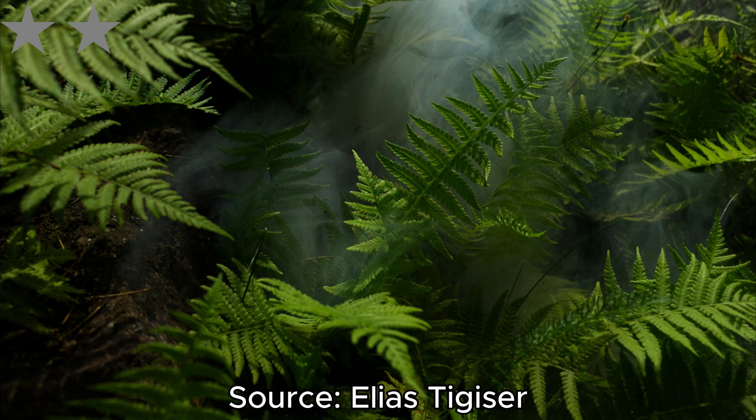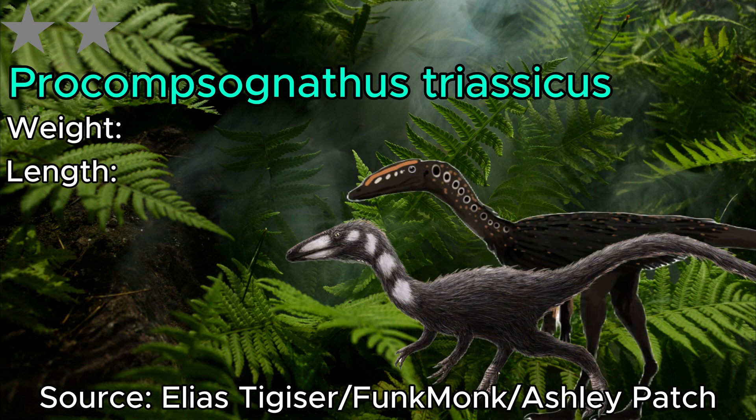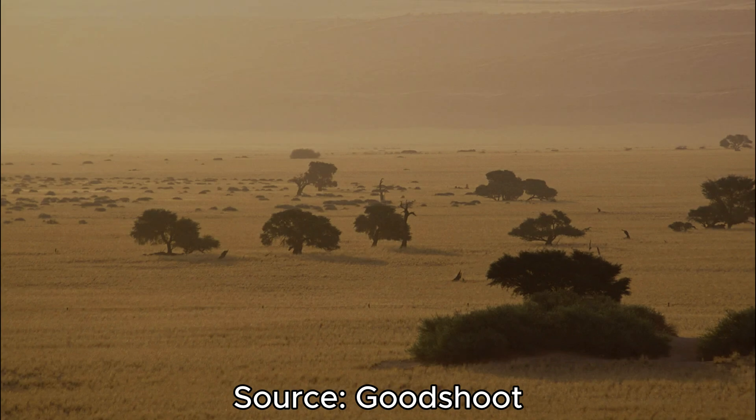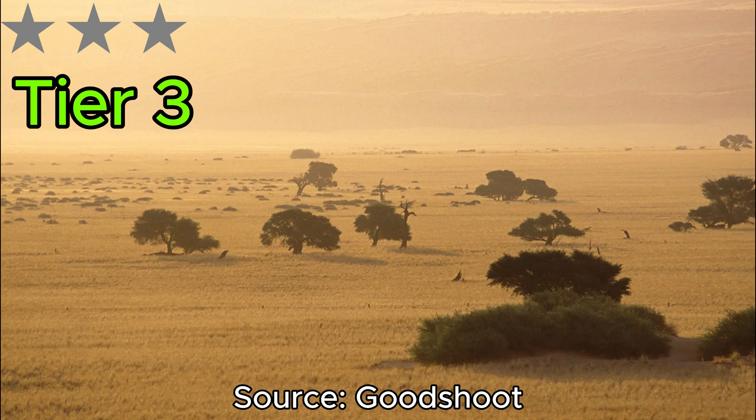The last dinosaur in our 2-star category is Procompsognathus. Like Scutellosaurus, it's also incredibly ancient, existing 210 million years ago. Because of the Triassic's extreme heat, a lot of the dinosaurs there were extremely spindly, and this guy definitely conforms to that idea, with it being 110 centimeters and 1,300 grams. Now that we've completed the 1 and 2 star tiers, we can move on to our 3-star tier, with these guys weighing 1,000 to 500 grams.